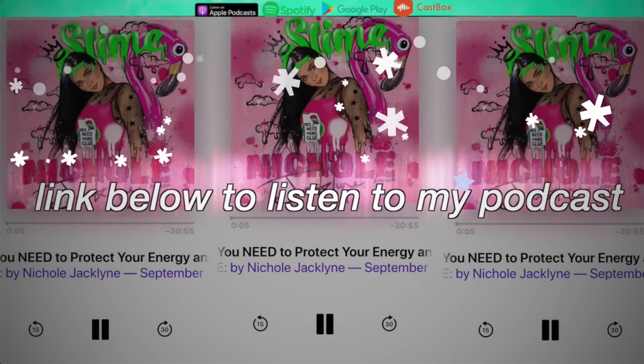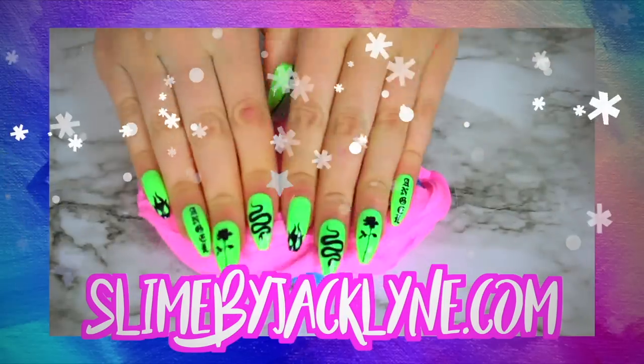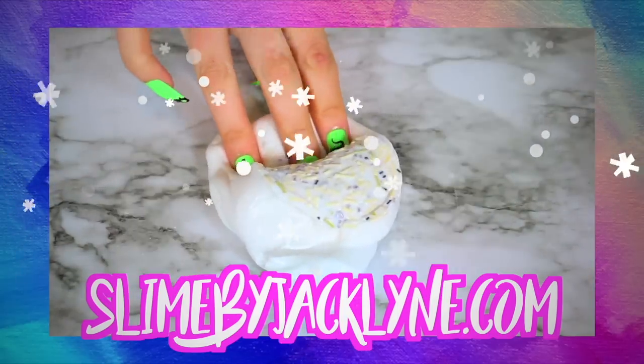Welcome to Sunday. My slime shop is restocked and it is linked down below — it's slimebyjacqueline.com. What is up and welcome back to a brand new video. Today we are doing an extreme slime makeover of some Elmer's slimes. If you want to see more videos like this, give it a thumbs up, subscribe down below, and turn that bell on for me.